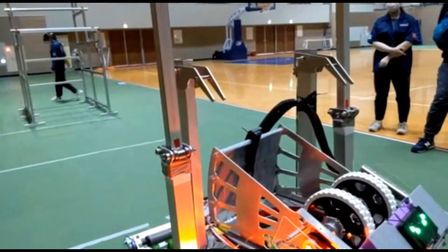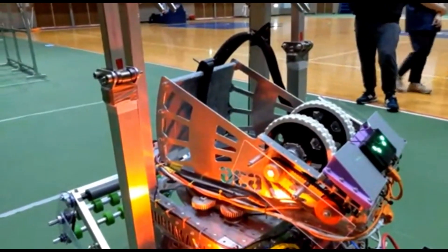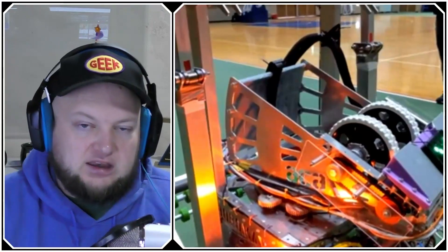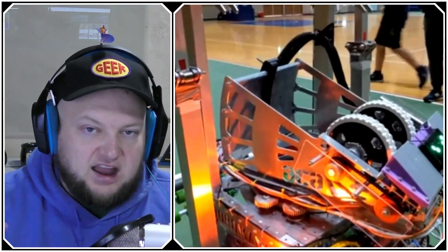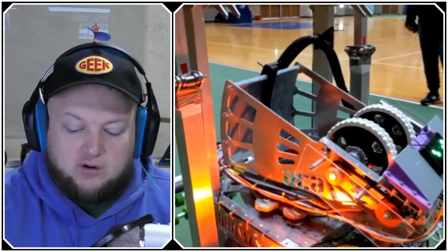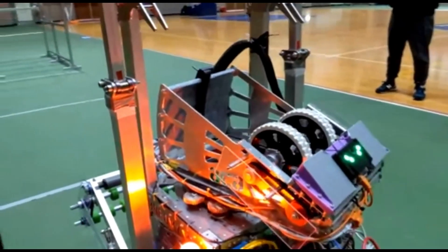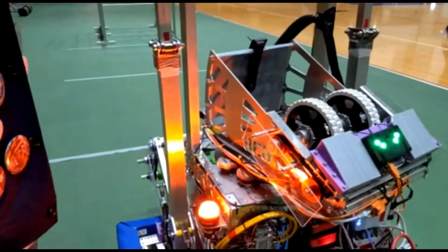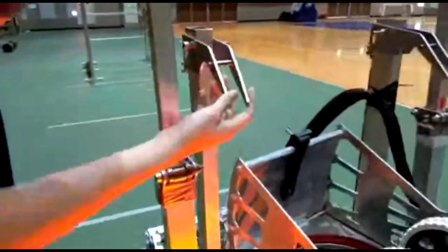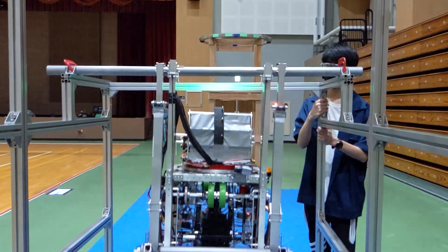This climber also uses a lot of custom-made gearboxes, similar to the shooter, allowing it to retract the line very quickly and remain fairly stable throughout matches. We chose this design because our space for a climber was quite tight — this design takes up very little horizontal space while still being very stable.